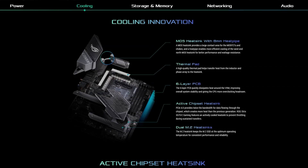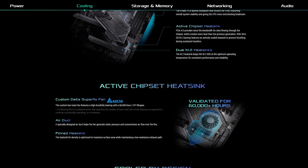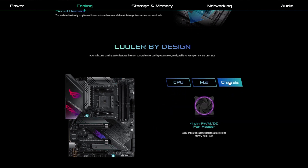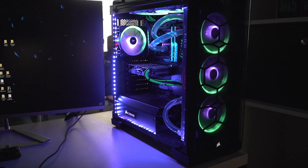This motherboard comes with its fair share of cooling features. It includes a MOS heat sink with 8mm heat pipe, thermal pad, 6-layer PCB, active chipset heat sinks, and dual M.2 heat sinks. These features will dissipate the heat and make your build cooler.